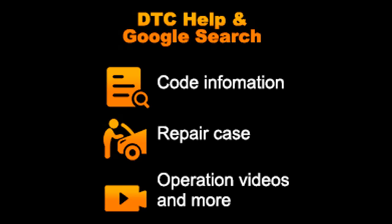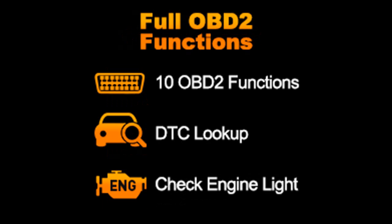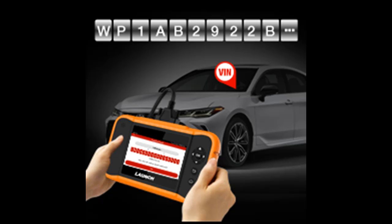Full System Diagnose and Full OBD2 Functions. Launch Credor Elite Diagnostic Tool fits for Ford, GM, Chrysler and supports all systems diagnose including ABS, SAS, SRS, TPMS, EPB, IMMO, BMS, PCM, and more.